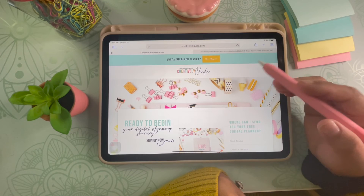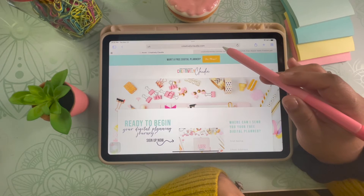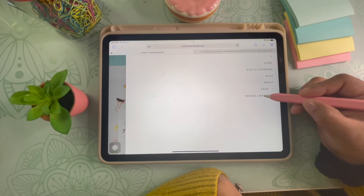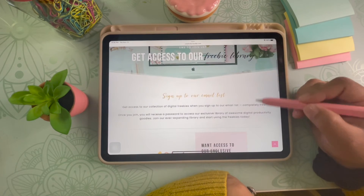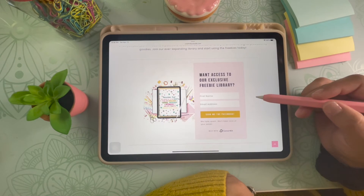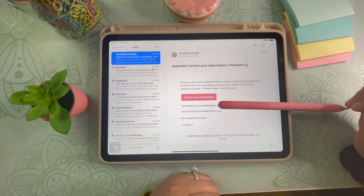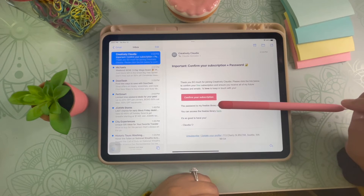Go to your internet browser and go to creativelyclaudia.com. Once there, click on the little hamburger menu to the right, then click on the freebie library. Scroll down a little bit and you will see a form. Fill out the form so that I can send you an email with a password to the freebie library. You will receive an email to your inbox — if you don't see it, be sure to check your promotions folder. Make sure to also click confirm your subscription so that you receive any future emails with more freebies.